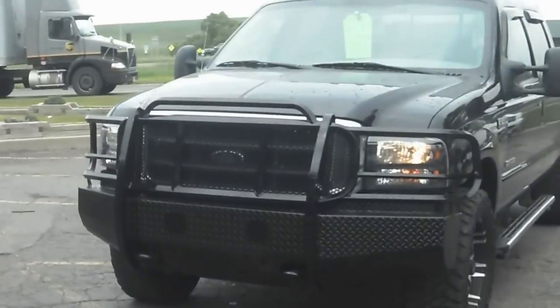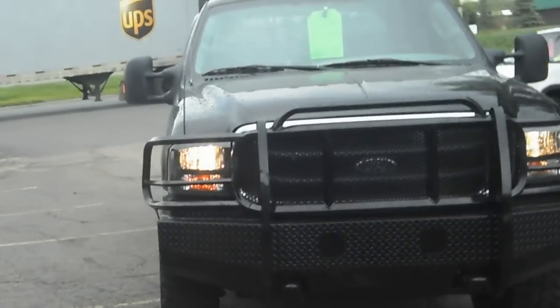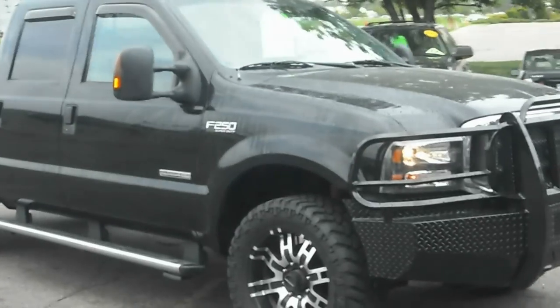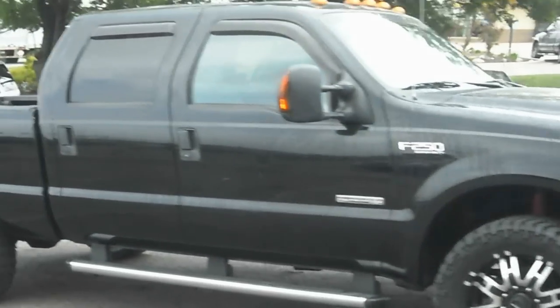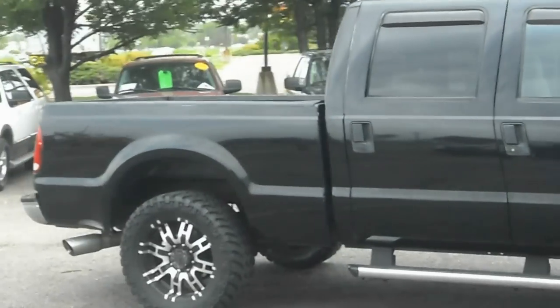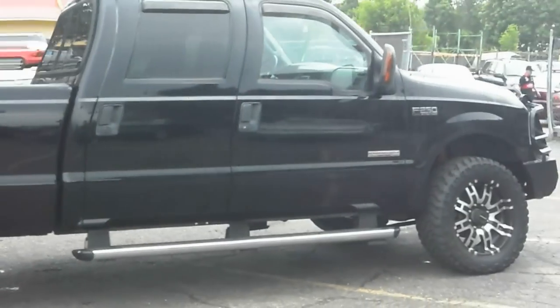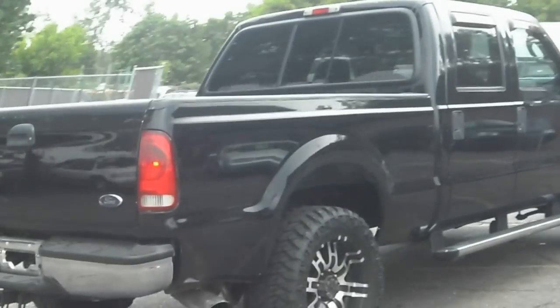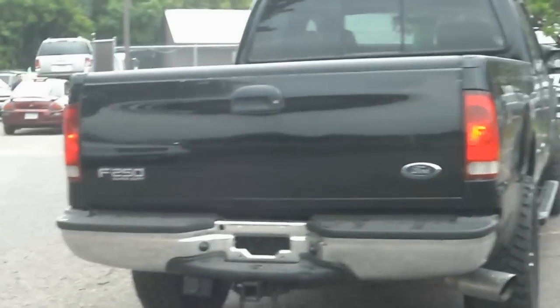2004 Ford F-250 XLT. This is a four-door crew cab model, short box bed, Power Stroke turbo diesel, four-wheel drive, jet black in color, aftermarket exhaust, trailer tow package.